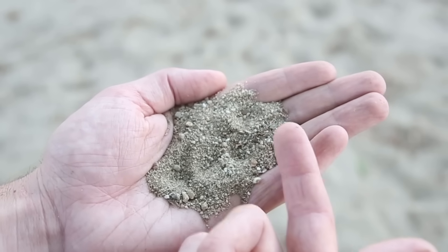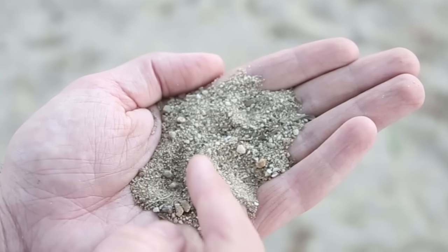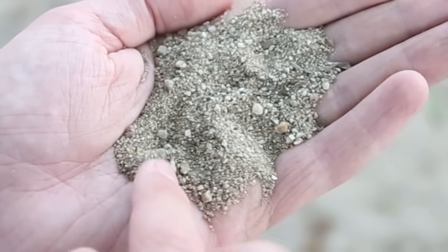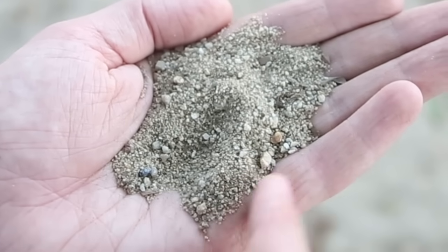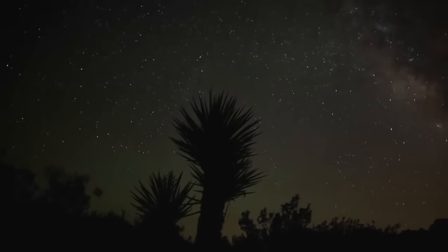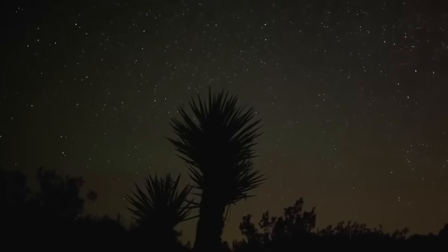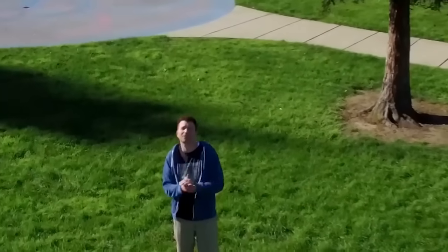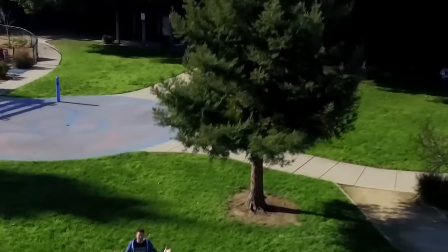And then look at the hundreds of thousands of additional grains of sand in your hand, each with their own orbiting planets. And then while holding that, contemplate how many handfuls of sand exist on our planet. So in my mind, regardless of how you think this whole universe came to be, there seems to be an infinitesimally small chance that we're alone.